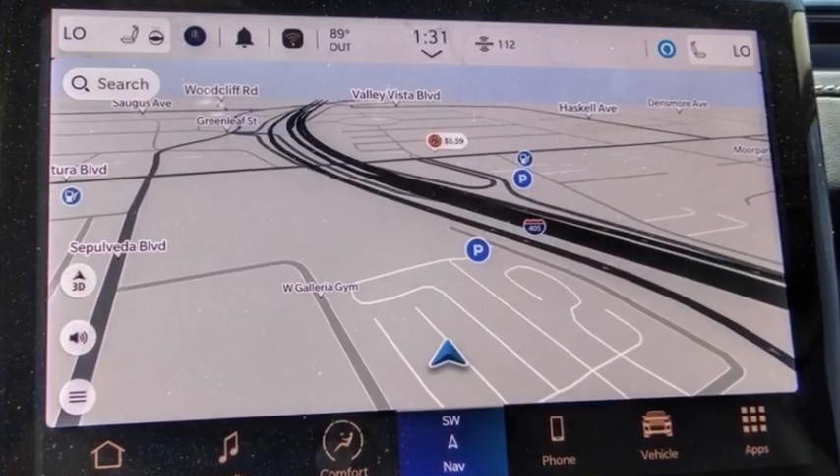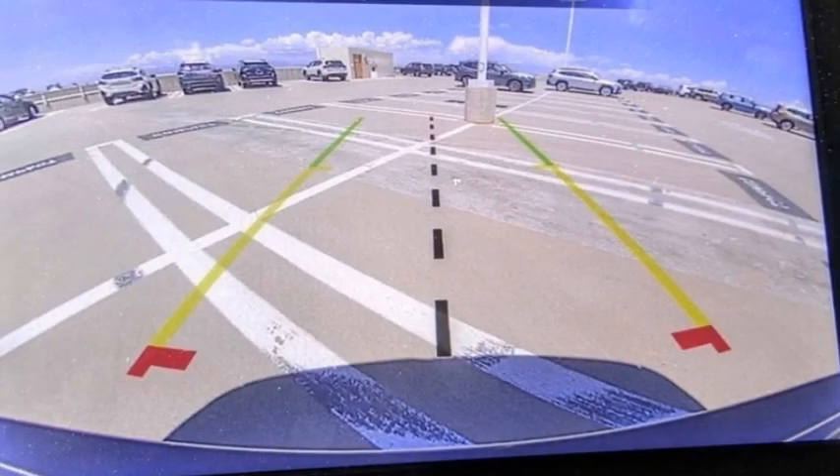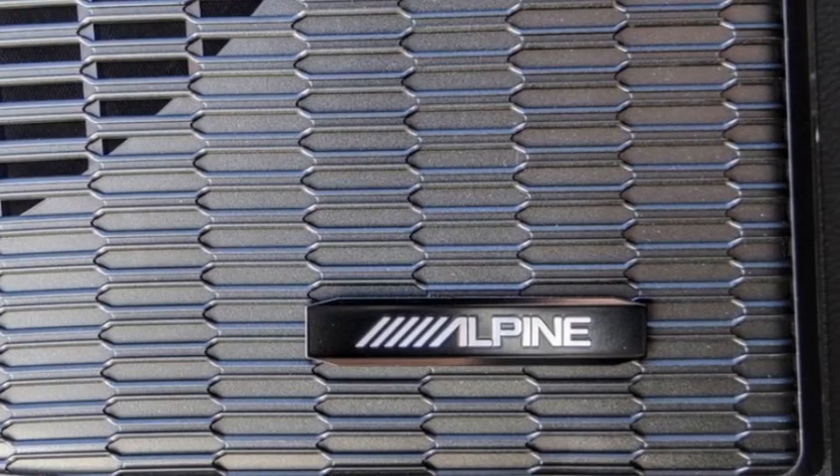Electronic stability control. Alloy wheels. Rear spoiler. Power lift gate. Brake assist. Traction control. Remote keyless entry. Fog lights. Four wheel disc brakes. Speed control.